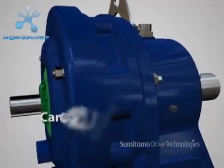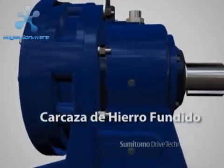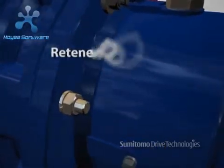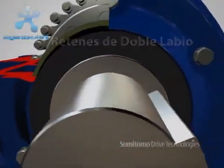Its robust cast iron housing is extremely resistant to heavy shock loads. Its superior sealing design utilizes double lip seals as a standard to provide dependable, leak-free service.